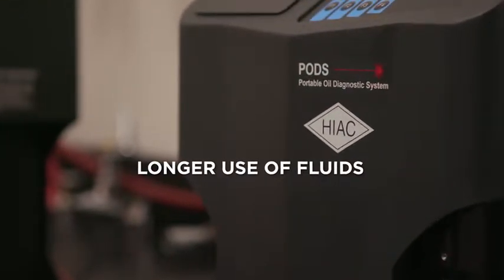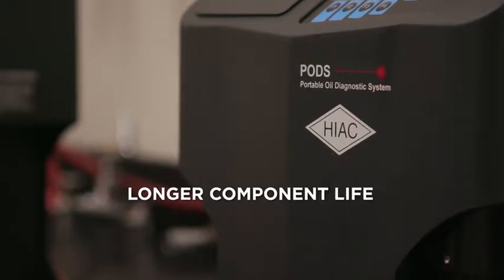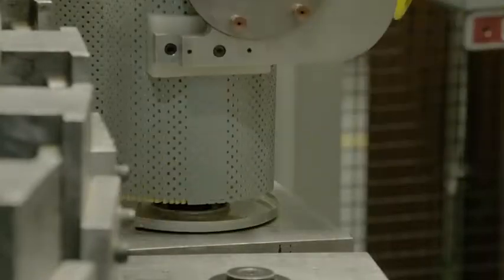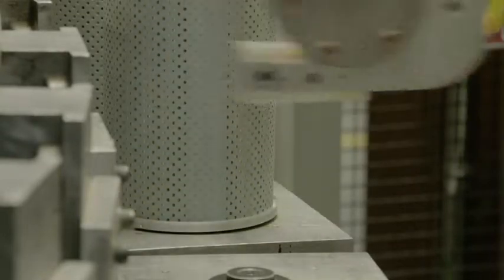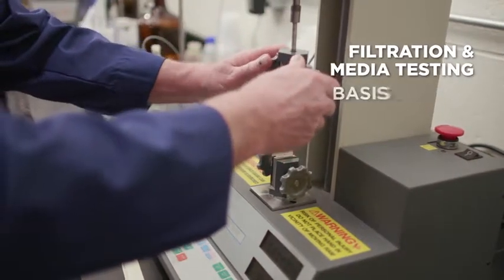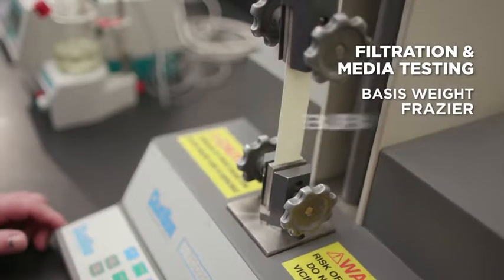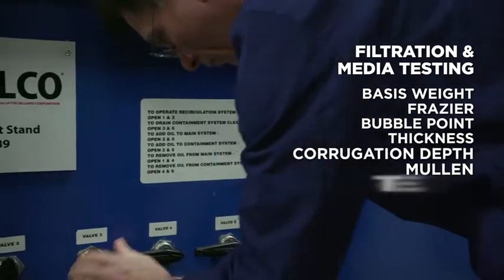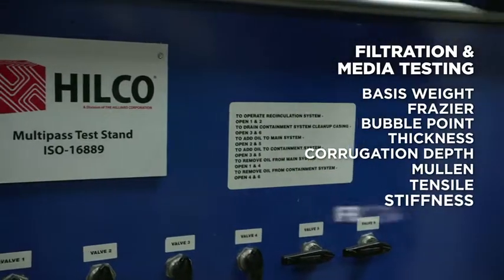The bottom-line benefit of like-new filtration means longer use of those fluids, longer life for the working components of a system, and the subsequent impact on productivity. At the heart of any filtration and reclamation system is the filter — a filter is only as good as the media that performs the filtering task. Hilco laboratory services tests provide critical physical properties of the filter medias used in production cartridges and the evaluation of potentially new medias.